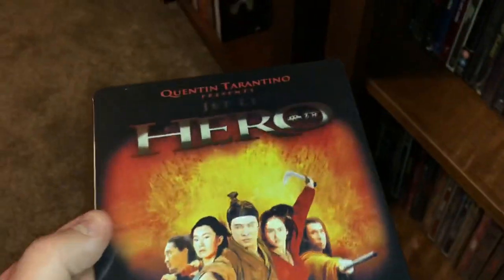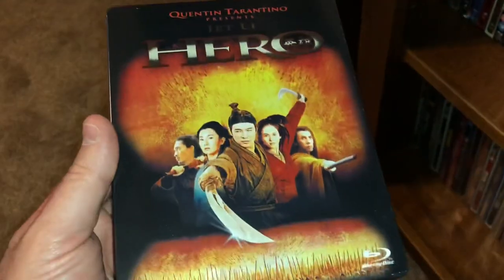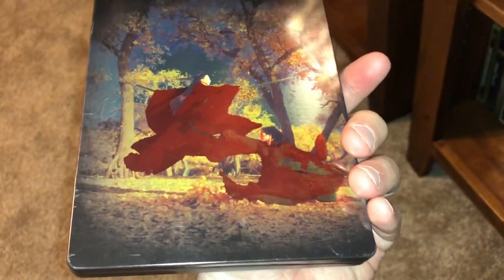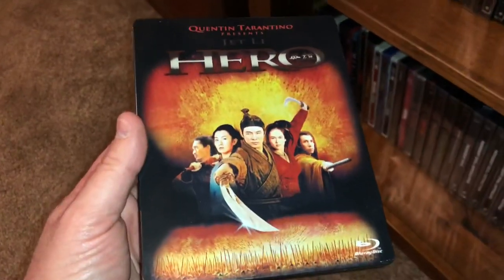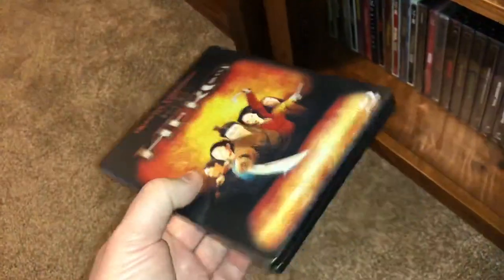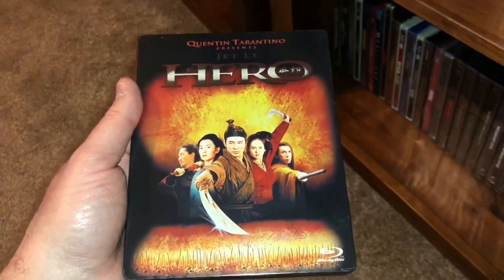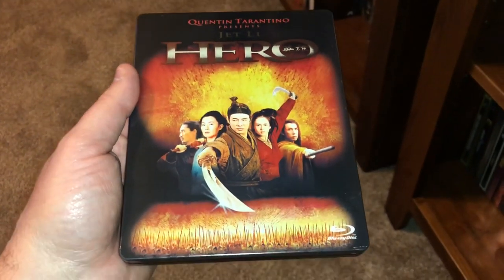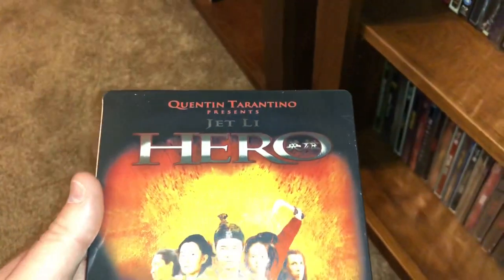Here's a Chinese movie starring Jet Li called Hero. You'll notice at the top it says 'Quentin Tarantino Presents.' When this movie was made around 2003, it was at the time the most expensive movie made in China but it couldn't get a US release for some reason. Tarantino petitioned to have it released in the US, and two years after it was made it was finally released here to some acclaim — it made some pretty good money. That's how Tarantino got the 'presents' credit.